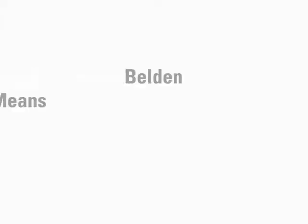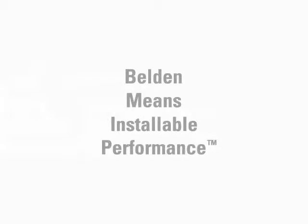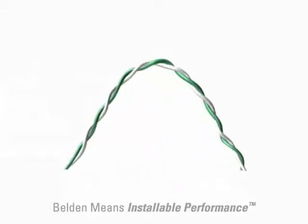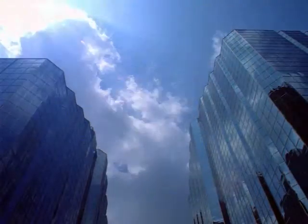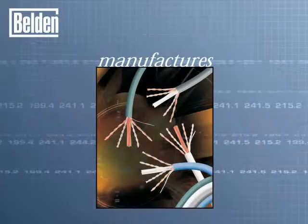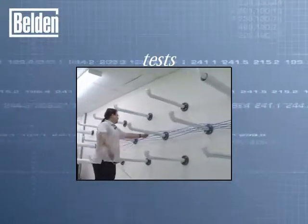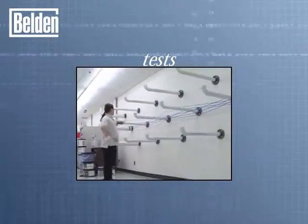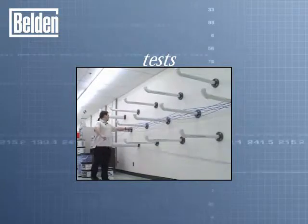Belden means installable performance. Belden bonded pair networking cable is different. Belden gives you installable performance — performance you can trust day after day, year after year. That's because Belden designs, manufactures, and tests cable for real-world performance. So the performance you're buying is the performance you get once the cable is in your wall.